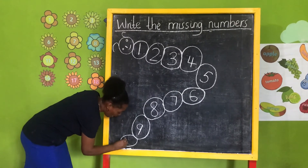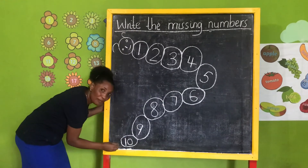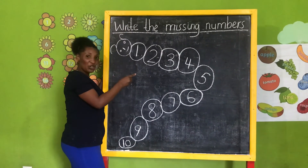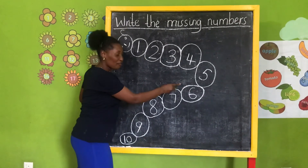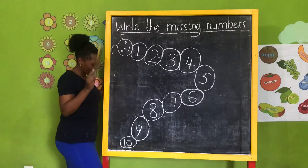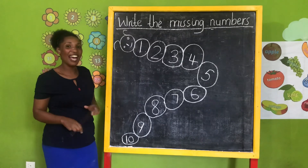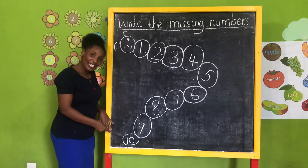Ten — like this. Write a one, then write a zero like this. Let's read again: one, two, three, four, five, six, seven, eight, nine, ten! I have ten fingers — very good. This is number ten.